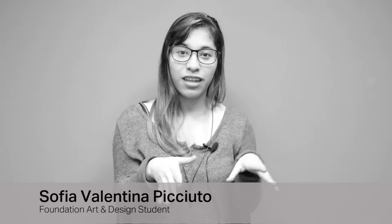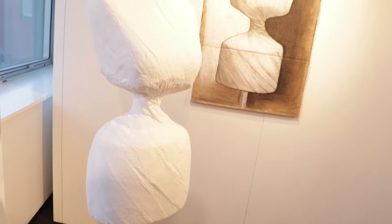In the exhibition there is a mannequin, and alongside there is a cardboard drawing with chalk and charcoal.